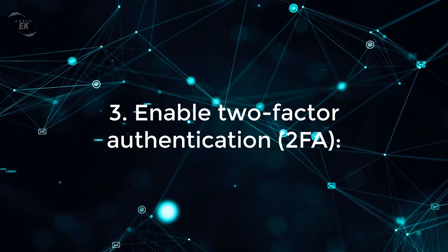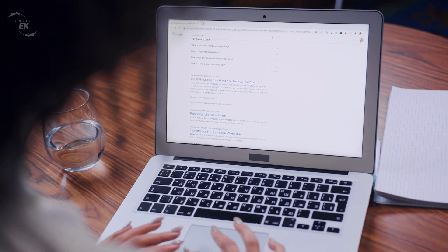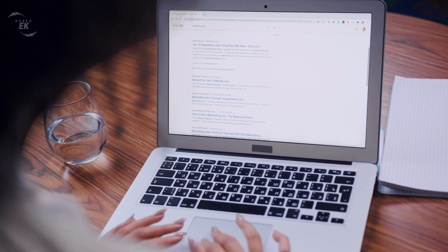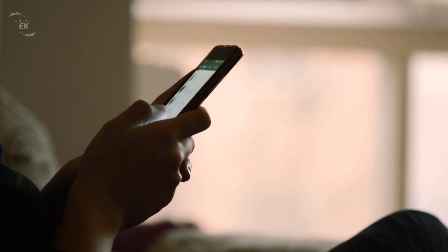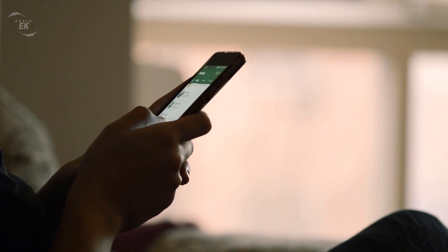Three: enable two-factor authentication, 2FA. Enable 2FA whenever possible. This adds an extra layer of security by requiring a second form of verification, such as a text message or an authentication app, in addition to your password.